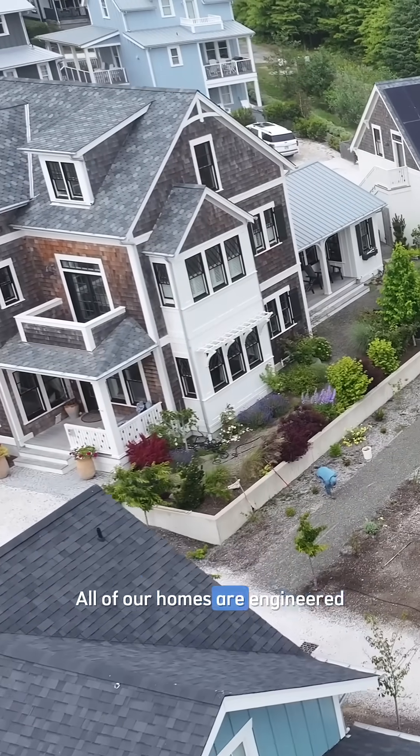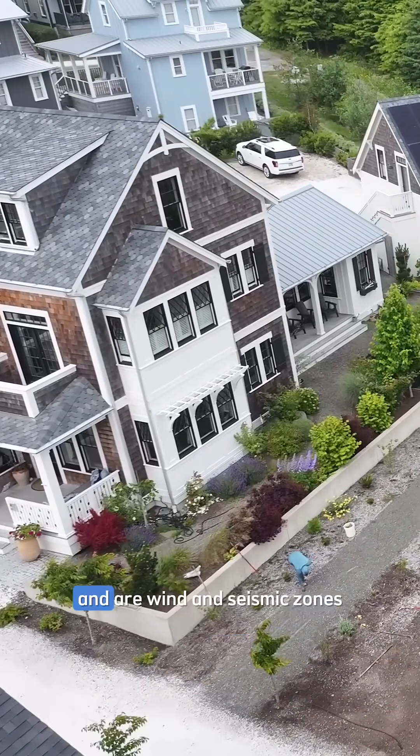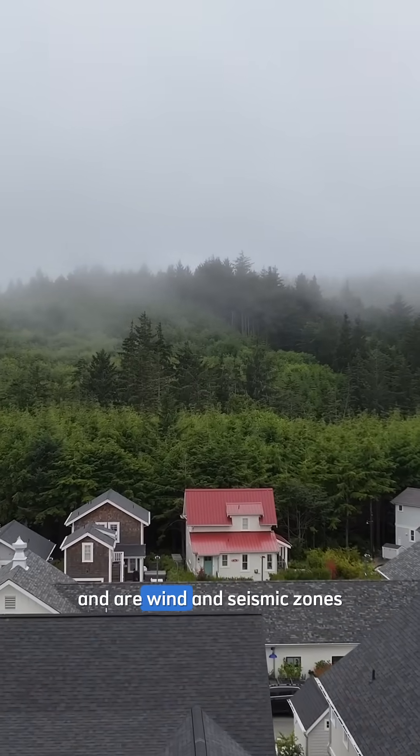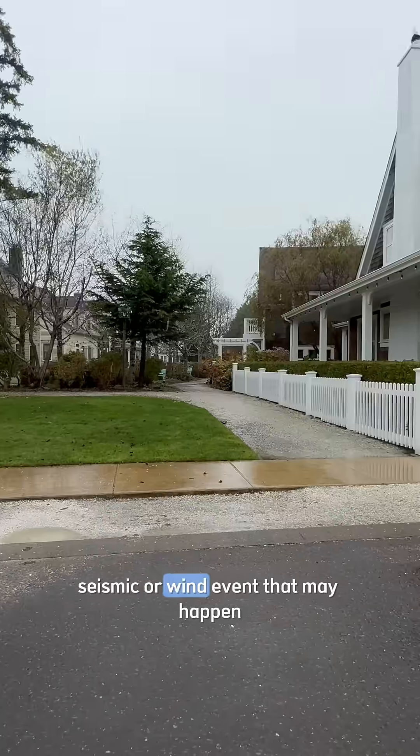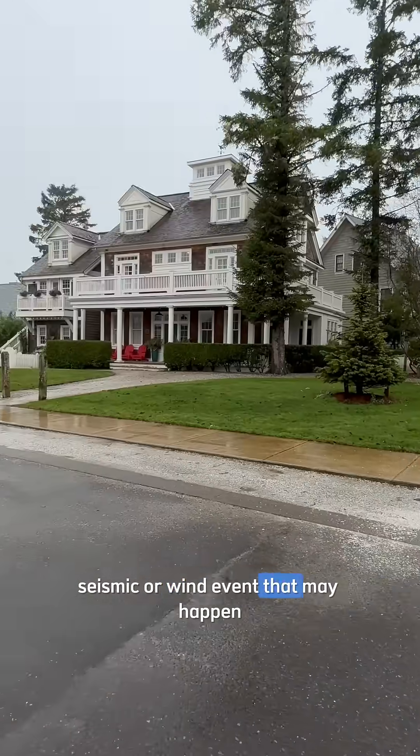All of our homes are engineered by a structural engineer and are built for wind and seismic zones, so we're built for whatever seismic or wind event that may happen.